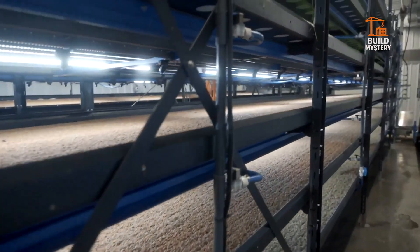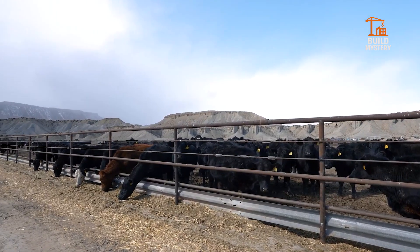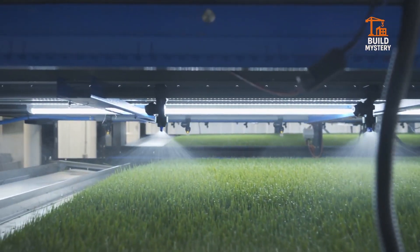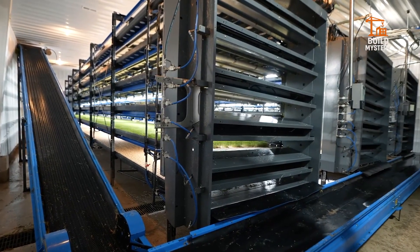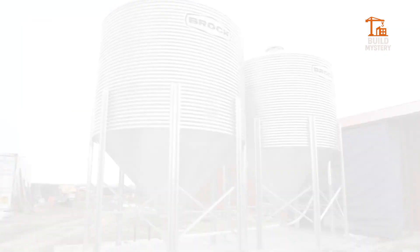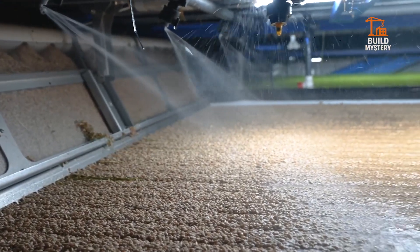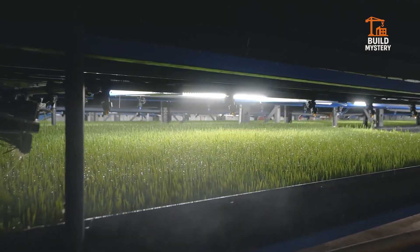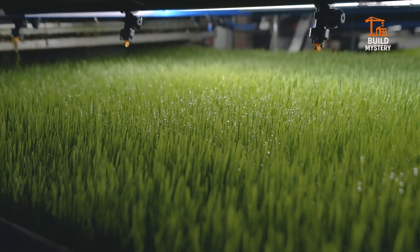This is HydroGreen, an automated system redefining livestock feed. Designed in the USA, HydroGreen grows fresh forage indoors every day of the year. It uses hydroponics to sprout seeds in stacked growing trays — no soil, no chemicals, just clean water and precise light. Conveyor belts move crops through growth stages automatically. Farmers harvest fresh, nutrient-rich feed in just six days. HydroGreen cuts water use and land needs dramatically. It's smart, efficient, and delivers healthy feed on demand, proving the future of farming starts with greener feed.